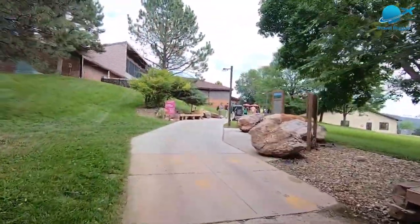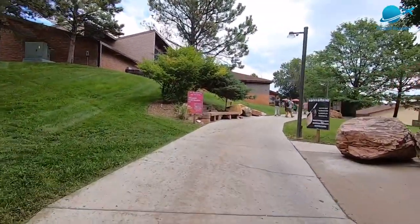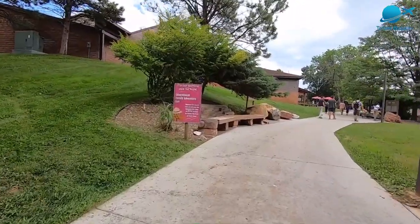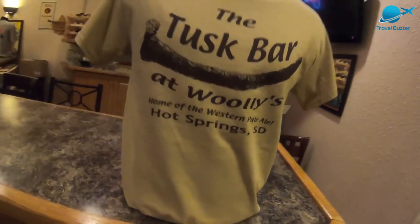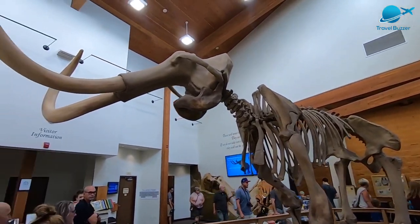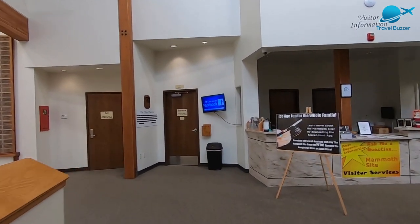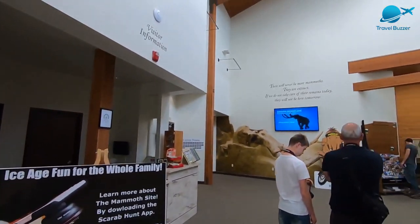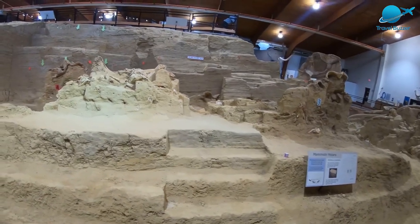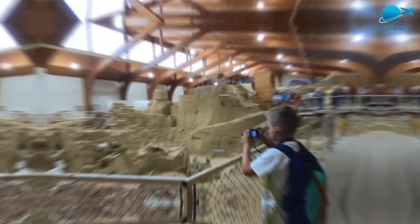Number 6: Mammoth Site. The Mammoth Site in Hot Springs features a large number of Columbian mammoth bones — more than 60 mammoths, including three woolly mammoths, have been discovered at this site. Visitors can see partially uncovered mammoth bones as they were found in a covered, climate-controlled building. Guided tours are available giving visitors a glimpse of the excavation process, and junior and advanced paleontology classes are available for anyone interested in getting their hands dirty.